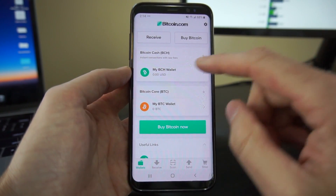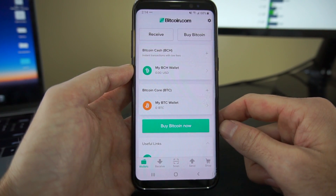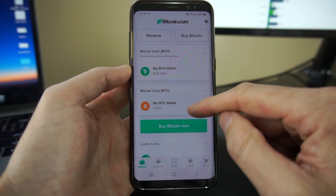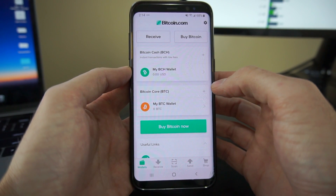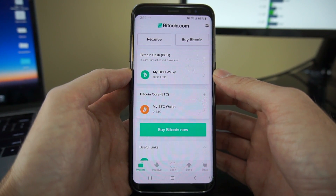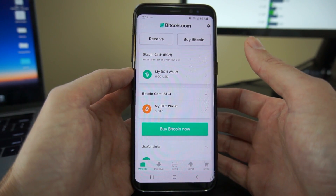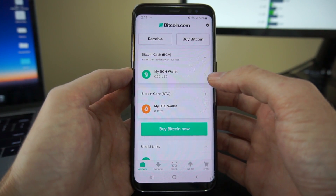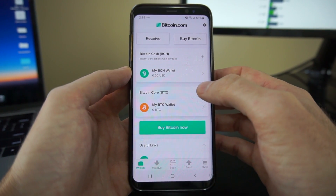Underneath Bitcoin Cash it says 'instant transactions with low fees.' The thing about that is the speed of transactions with Bitcoin and Bitcoin Cash is exactly the same — roughly every 10 minutes, for both networks, there is a settlement known as a new block of transactions added to the global ledger, the blockchain. So for them to claim instant transactions on Bitcoin Cash is quite to the contrary — they still have to wait for the 10-minute confirmation times that Bitcoin Core would. I do find that to be relatively deceptive.